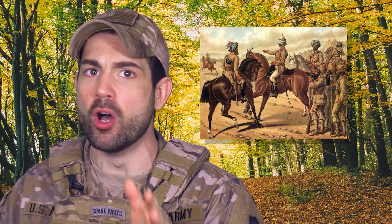So how did we go from this to this? In this episode, I want to examine the world's earliest forms of military camouflage and track our understanding of its evolution all the way into the modern day.